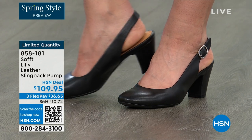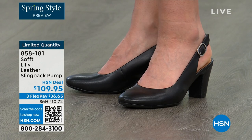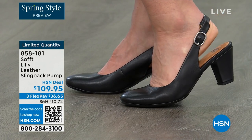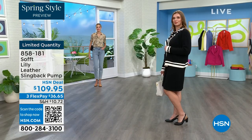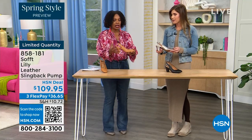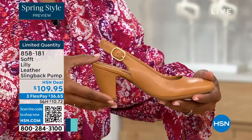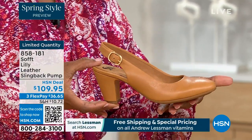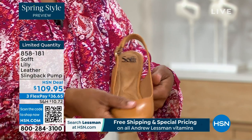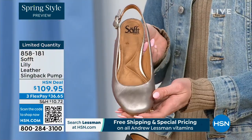These shoes are adjustable with a real adjustable buckle — it's not just a pretty face, it really adjusts. It's all over: all-over black, all-over pewter, or all-over caramel, which I love because it doesn't break the line. You can really wear them as workhorses but they don't look like workhorses — they still have those fashion touches and are timeless.